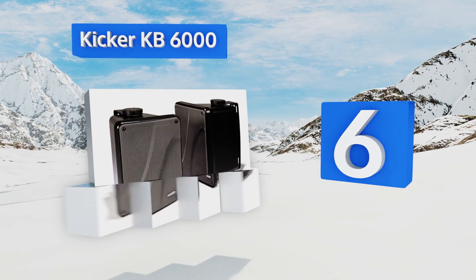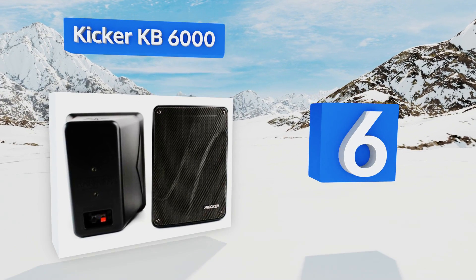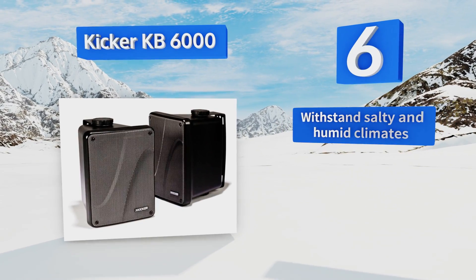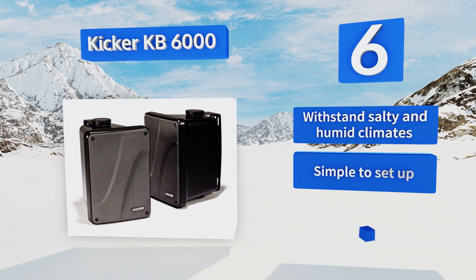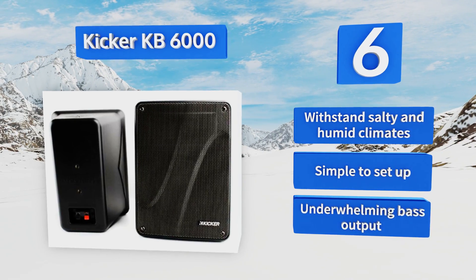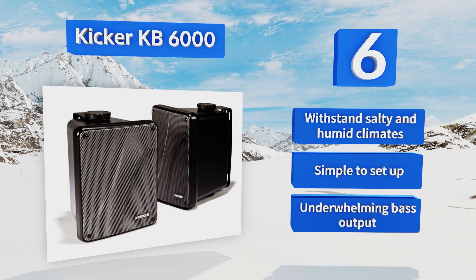Moving up our list to number six, at less than a hundred dollars a pair, the Kicker KB6000 are a great deal considering their sound rivals more expensive models. They produce clear mid frequencies and especially shine in the highs thanks to the clarity of their 12.7-inch tweeters. These can withstand salty and humid climates and are simple to set up; however, their bass output is underwhelming.